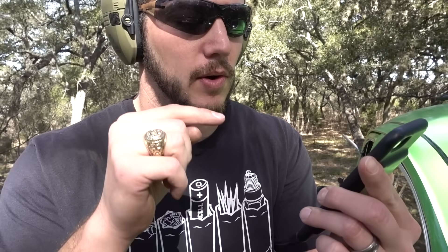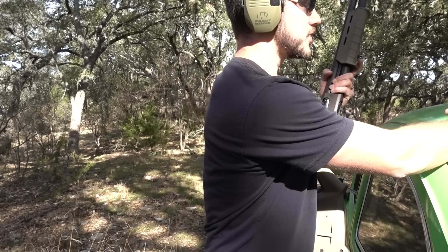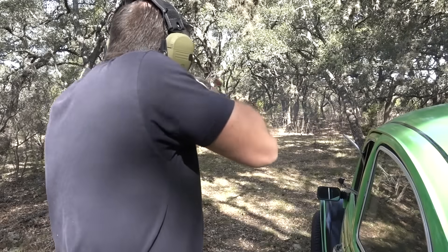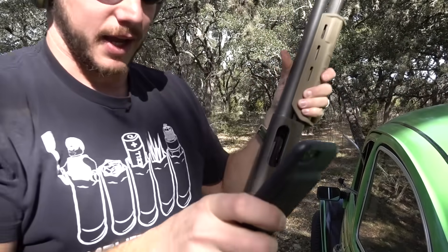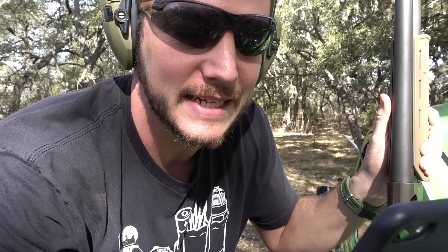I want to compare the Ithaca Model 37 directly to my Remington 870 — they're both pump action shotguns. Is the Model 37 faster, and by how much? I have a shot timer app: it goes beep, I start firing as fast as I can, and it tells me how long it took. This shotgun is loaded with eight rounds. Total time: 3.48 seconds.